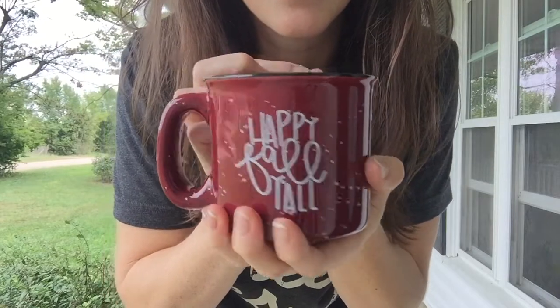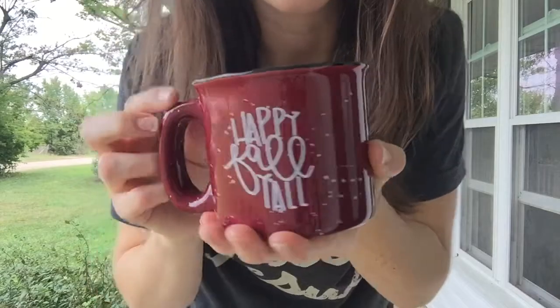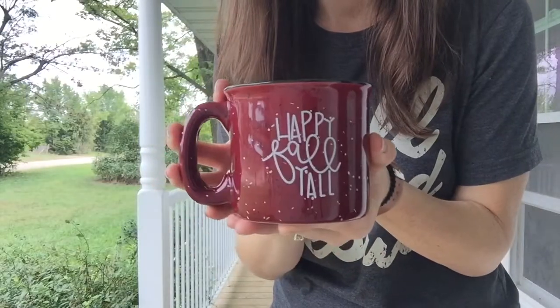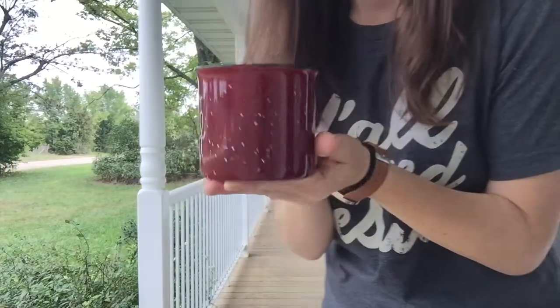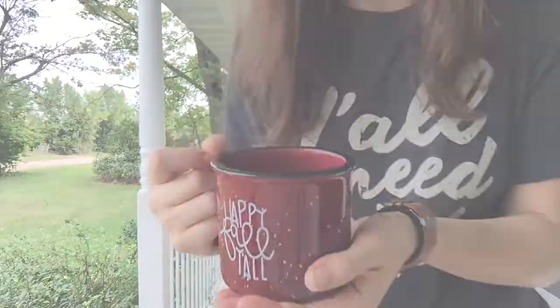We got these new mugs in this week for our new arrivals from Katie Dids. Aren't they cute? Happy fall, y'all. I've been using mine every day since Kate brought these in. I love the quality and, of course, supporting another small business in our area. I'll have these online Friday morning as well.